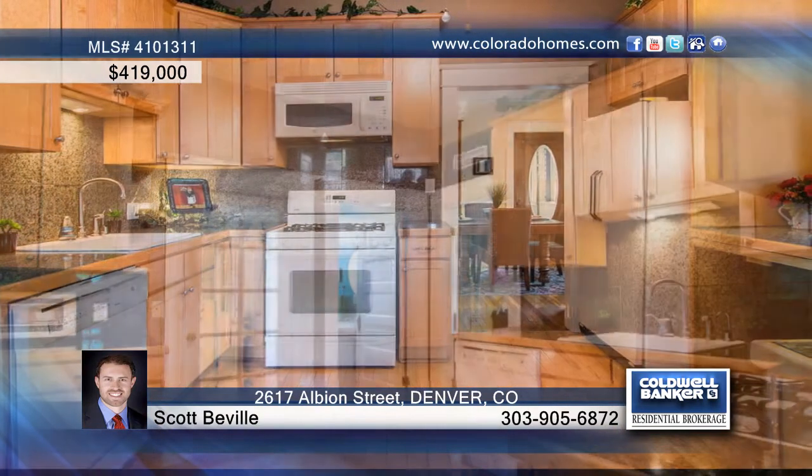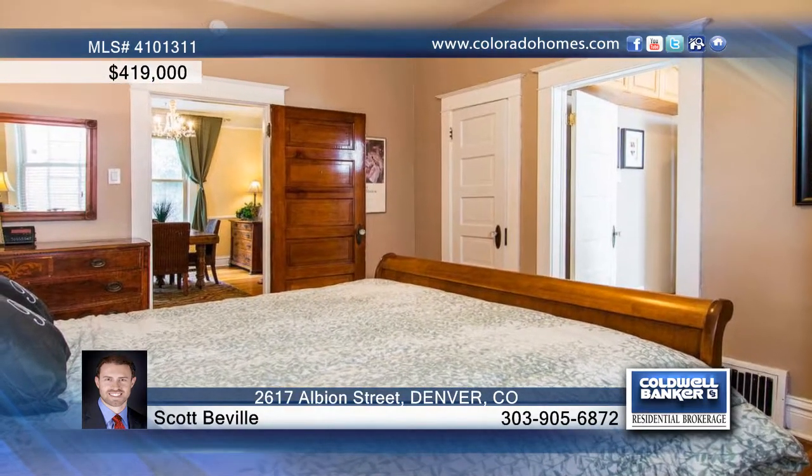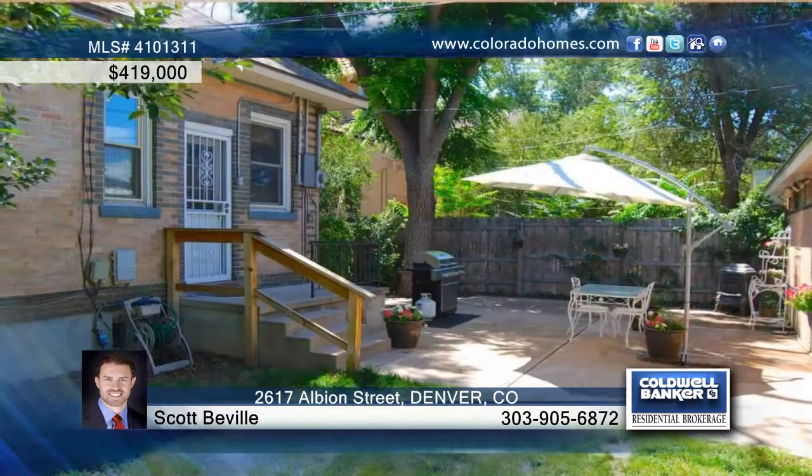The bright kitchen features granite and maple cabinets, while the family room boasts a tiger oak fireplace mantel. The master suite and second bedroom are joined by a Jack and Jill full bath, and your guests can use the powder room next to the kitchen.